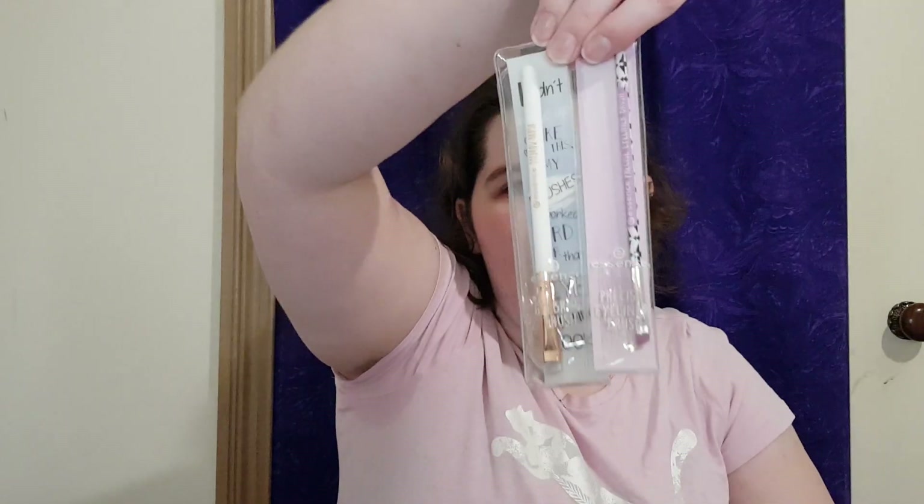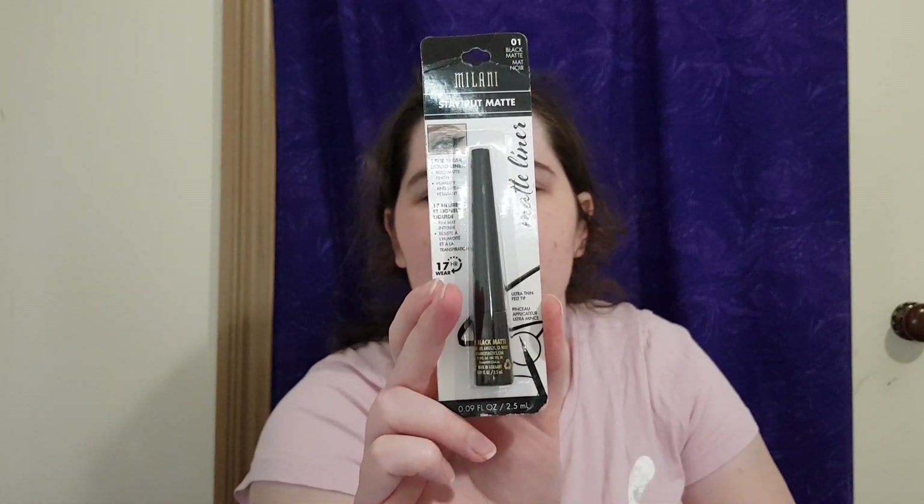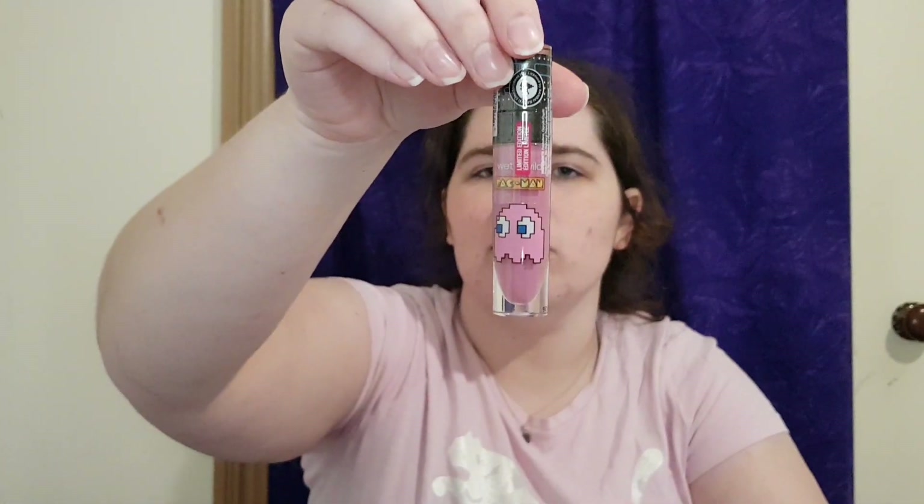Two Essence brushes — the eyebrow brush and the precision eyeliner brush. Nikki Raven just did a video on her favorite brushes and was discussing Essence brushes, so thank you. The Milani Stay Put matte black liner — yes, I'm definitely going to give that a go. And the Wet and Wild Pac-Man pink gloss — Pinky's gloss — I've pretty much got everything I wanted from that collection!